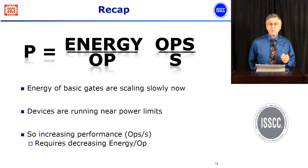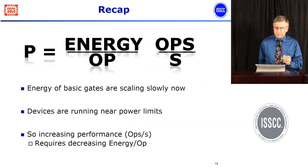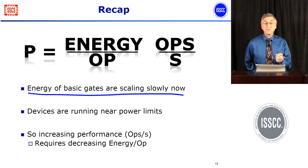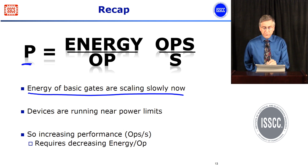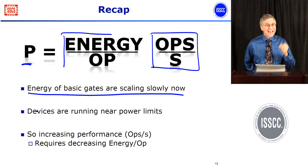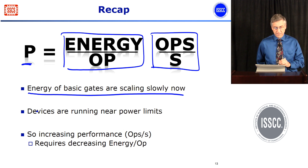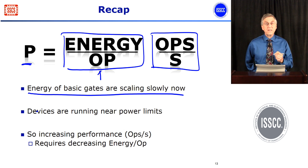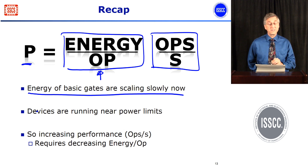In summary, what this means is that the basic energy of gates is going to be scaling relatively slowly with technology — mostly by just the scaling factor at best. And because we're power limited in almost everything we build, if we want performance to increase, it means that the energy per operation is going to have to scale down.